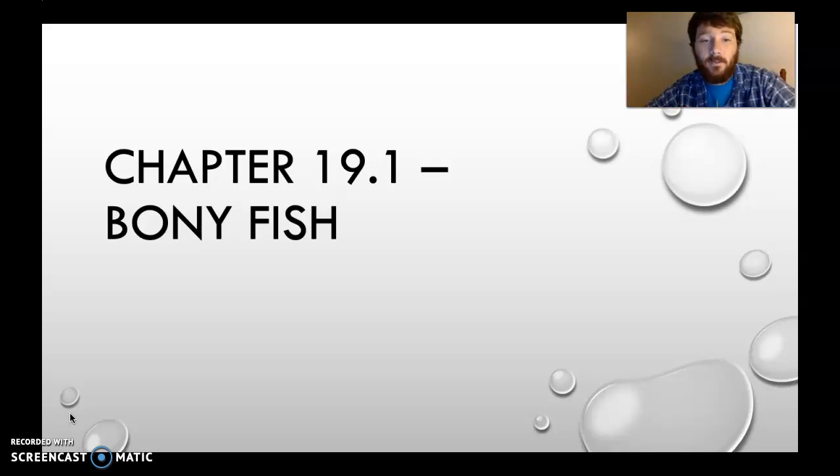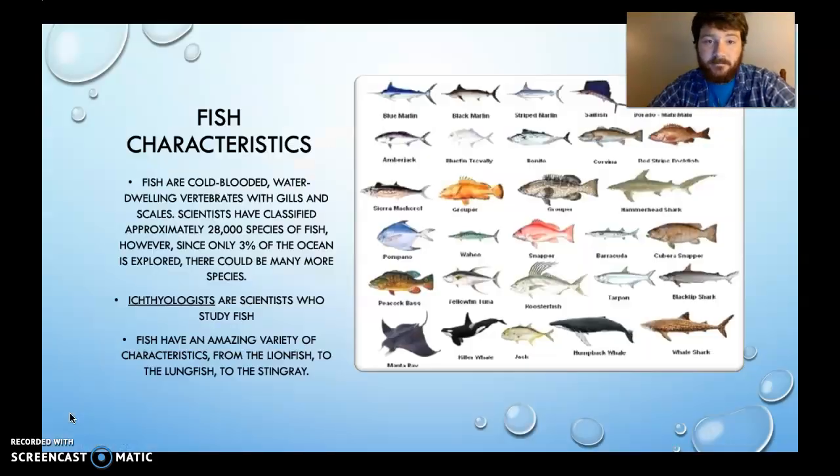Starting with chapter 19.1 on bony fish — fish characteristics. What are fish? Fish are cold-blooded, water-dwelling vertebrates with gills and scales. Scientists have classified approximately 28,000 species of fish. However, since only 3% of the ocean is actually explored, there could be many more species of fish that we're missing — and odds are, there are.